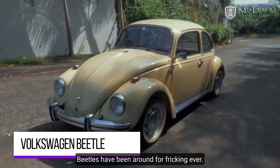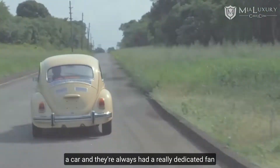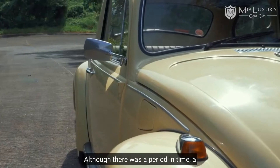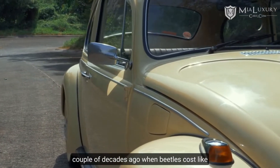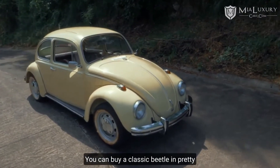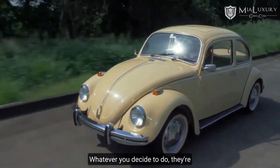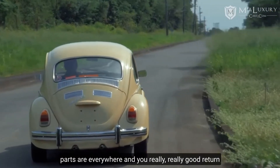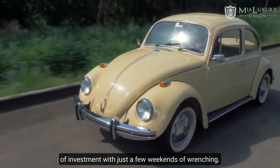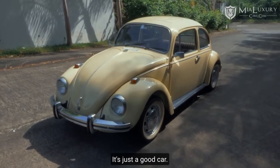VW Beetle. Beetles have been around forever, and they've always had a really dedicated fan base, so they're always extremely sought-after. There was a period a couple of decades ago when Beetles cost like $50, but today you can't go wrong buying an old bug. You can buy a classic Beetle in pretty good condition for a couple of grand, or a broken one for a couple hundred bucks. Either way, they're notoriously easy to work on, parts are everywhere, and you get a really good return on investment with just a few weekends of wrenching. There's a reason VW didn't really change the design for a million years — it's just a good car.